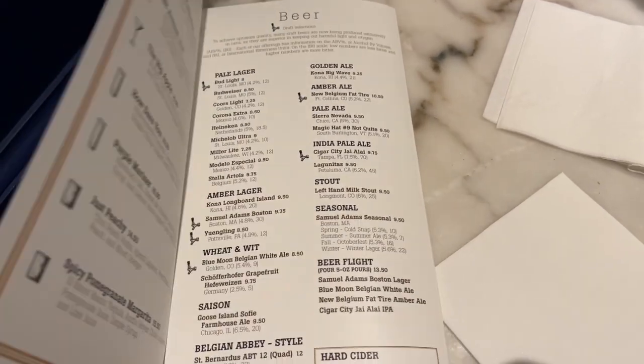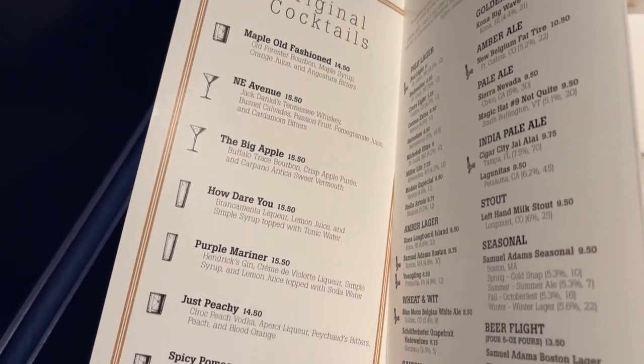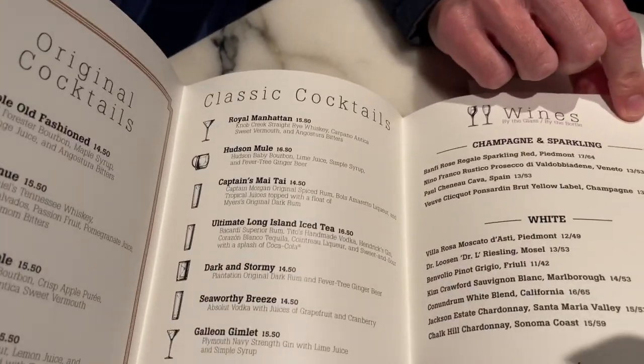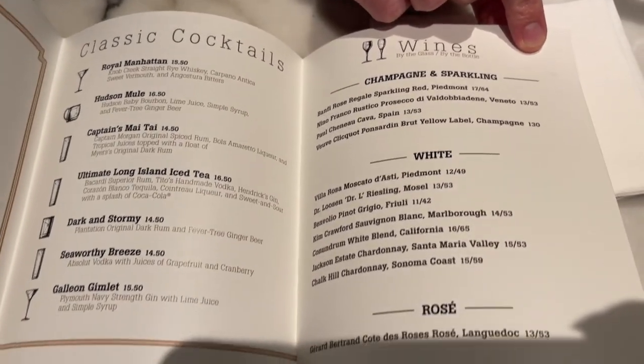The maple old fashioned stuff is good. I was reading The Big Apple — it's Buffalo Trace Bourbon, crisp apple puree, and Carpana Cantica sweet vermouth. That sounds good, though it might be more herbal and not sweet. Our server recommended the spicy pomegranate margarita — it has mamba tequila — and it's not even on the menu. It's right up my alley. I was going to get that or a glass of Prosecco but I can get Prosecco anywhere. She said the server even comes in and gets it on her day off, so it's going to be good.